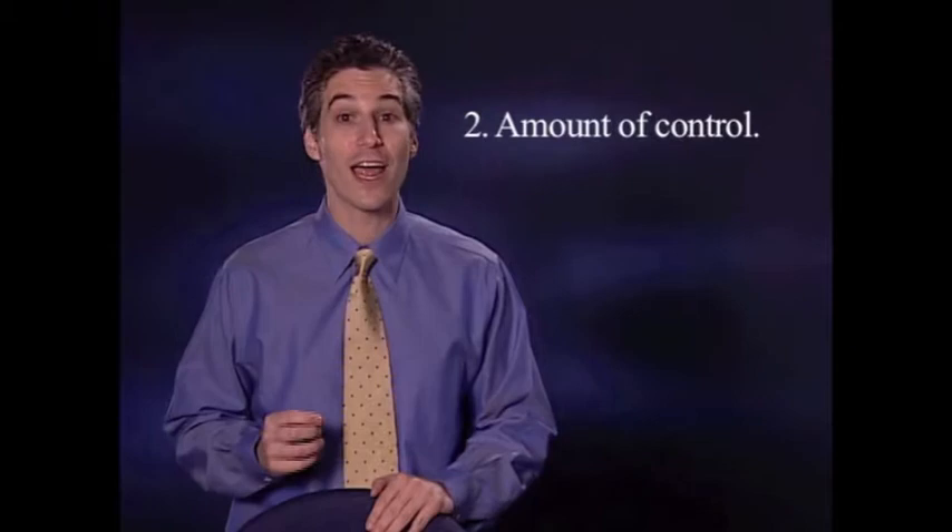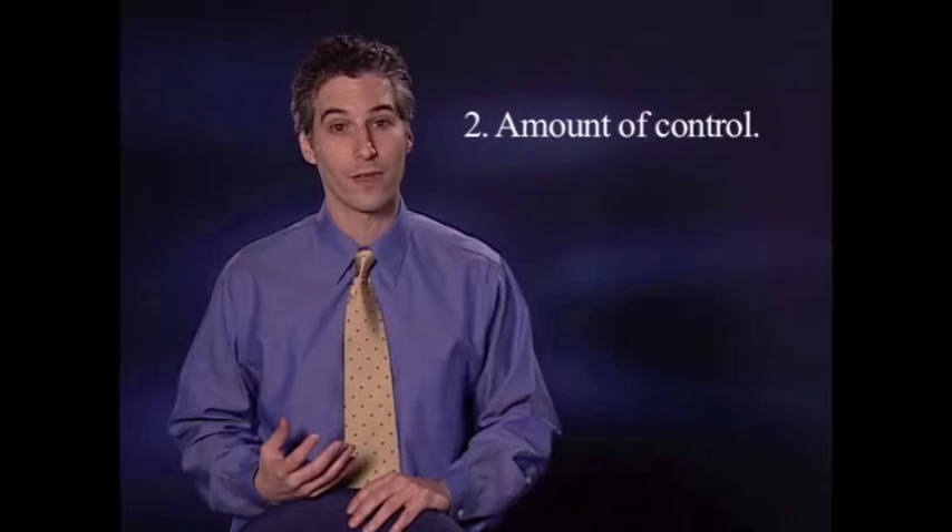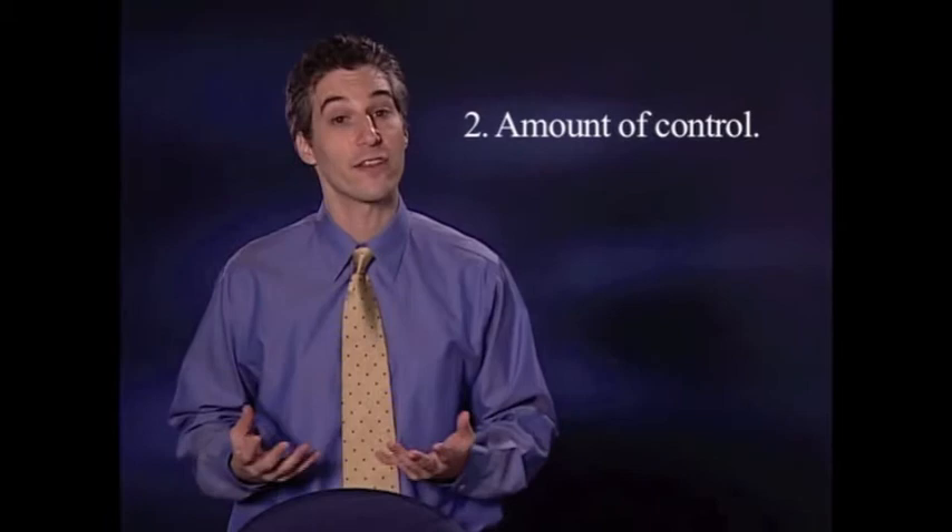Number two, the amount of control your child has within that room. If your child can play with every toy and if everything is safe, then your child has lots of control. If you have to stop your child and say no a lot because things aren't safe, then your child has very little control.